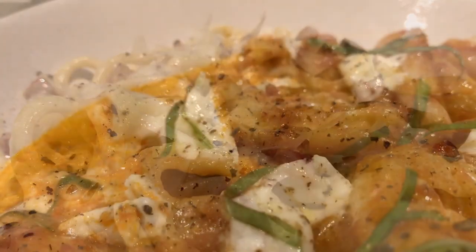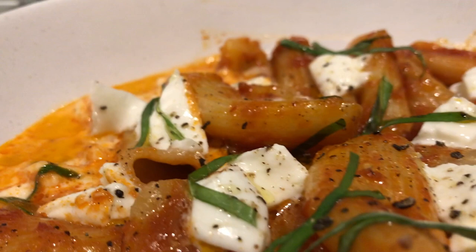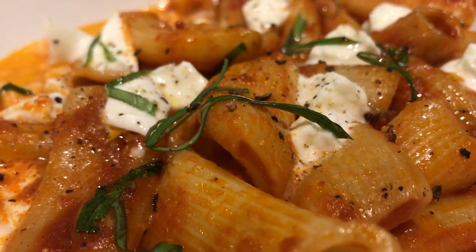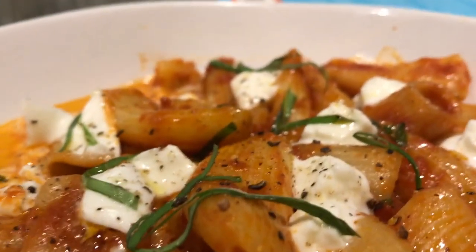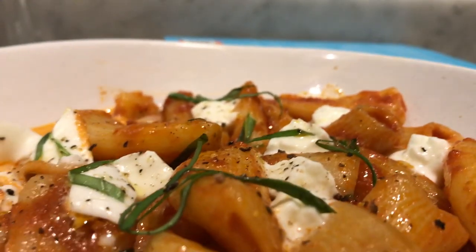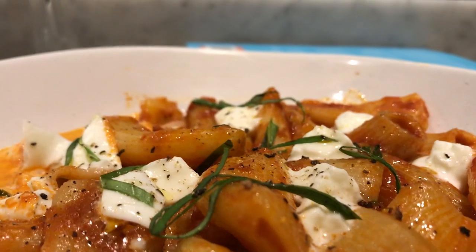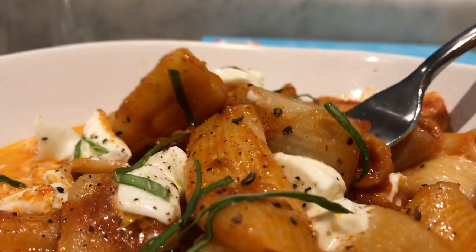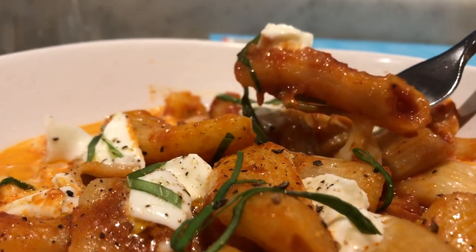We move on to the other dish, which is rigatoni in tomato sauce with fresh chunks of mozzarella cheese. Both dishes are to die for. You can have them with any drink — they have a variety ranging from Coca-Cola to apple juice, wines, and coffees, and they have some amazing desserts as well.